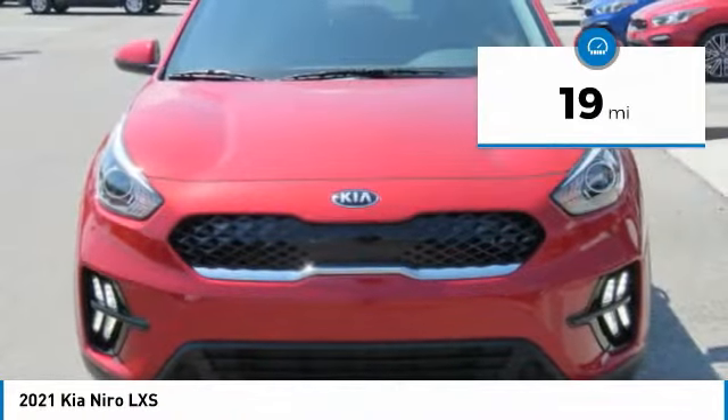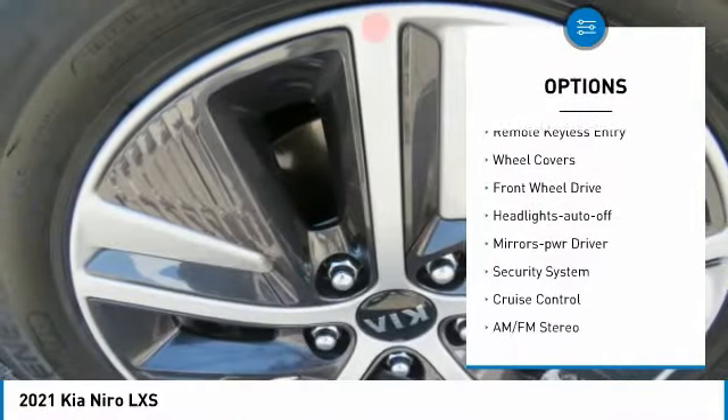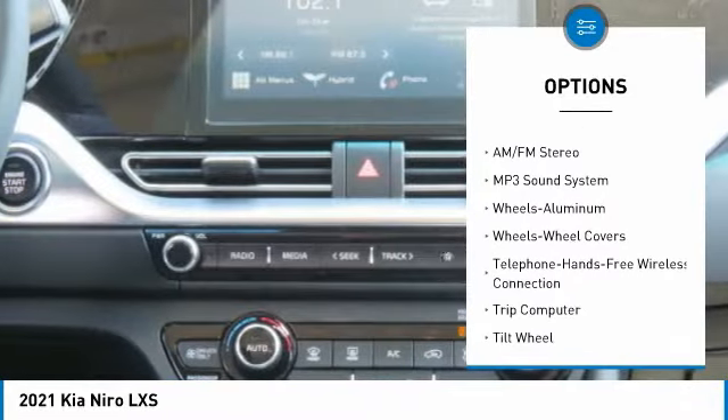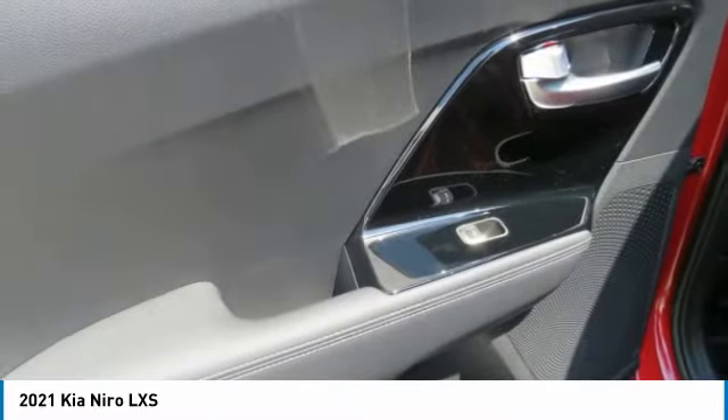Here are some of this vehicle's great options: aluminum wheels, traction control, daytime running lights, remote keyless entry, wheel covers, FWD, headlights auto off, mirror memory, security system, cruise control.